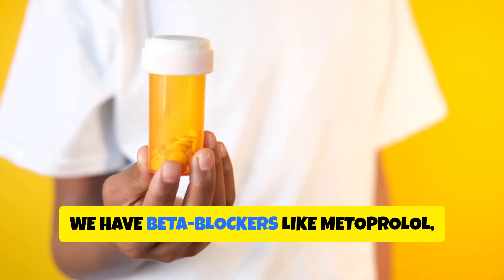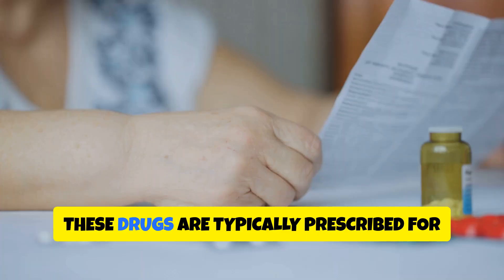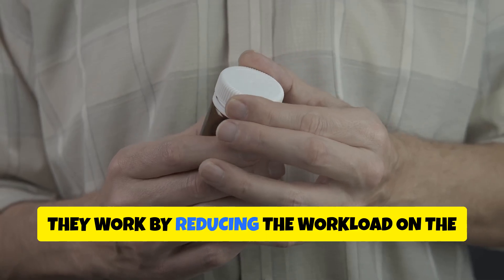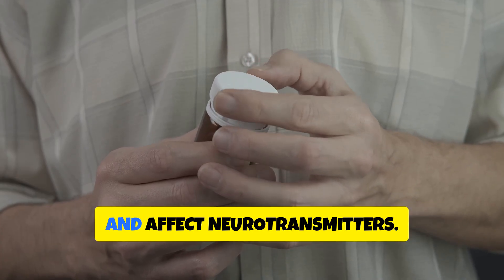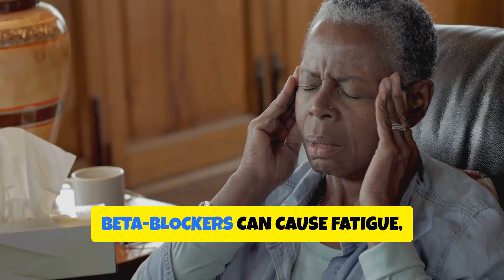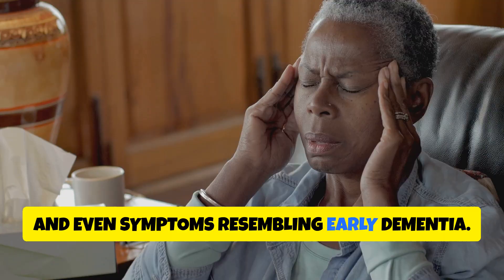Finally, we have beta blockers like metoprolol, atenolol, and propranolol. These drugs are typically prescribed for high blood pressure, heart rhythm issues, and even anxiety. They work by reducing the workload on the heart, but some also cross into the brain and affect neurotransmitters. The result? In some people, especially older adults, beta blockers can cause fatigue, mood changes, and even symptoms resembling early dementia.